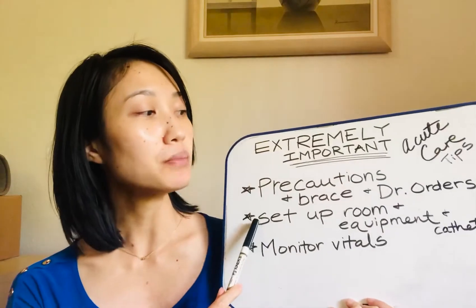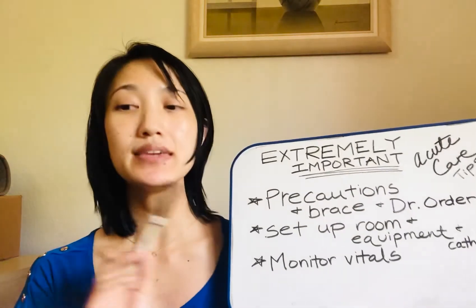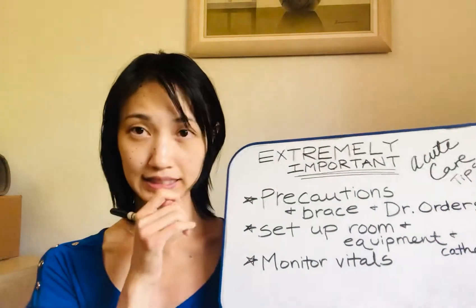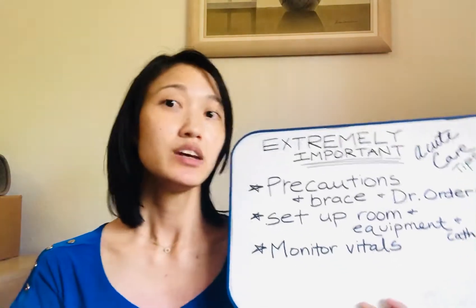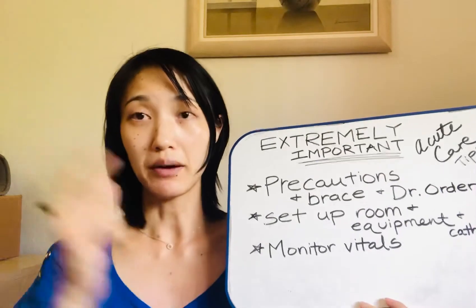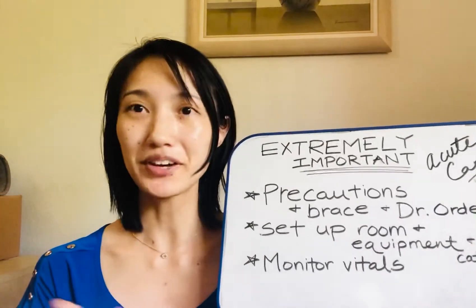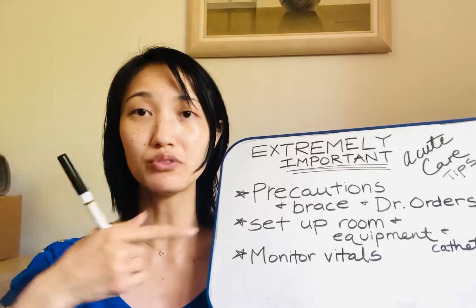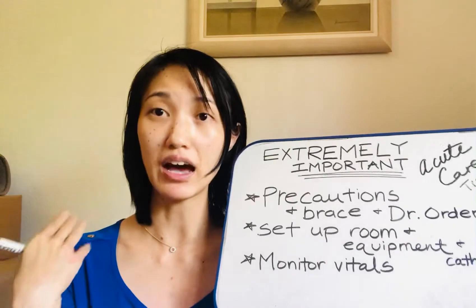Set up the room, equipment, and catheter — internal or external. Make sure that the room is ready. If you have lines and wires — say for example, you have the telemetry for measuring oxygen, heart rate, and blood pressure — there are going to be a lot of wires to fumble with. Rather than fumble with them, have it all set up before the person gets out of bed, so they don't get tangled in the wires when they get up.